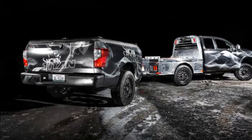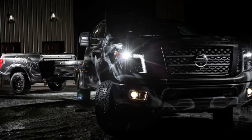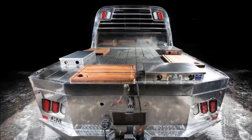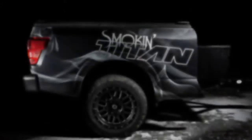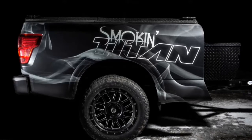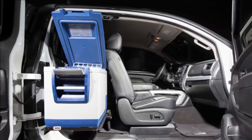Depicting it as the dream concept vehicle for tailgating and grilling enthusiasts, Nissan has made a versatile barbecue station out of a 2018 Titan crew cab. The Smokin' Titan was made by removing the truck's factory bed and attaching a custom trailer. The truck's bed has been replaced with a CM truck bed's aluminum flatbed, which features three food prep stations.